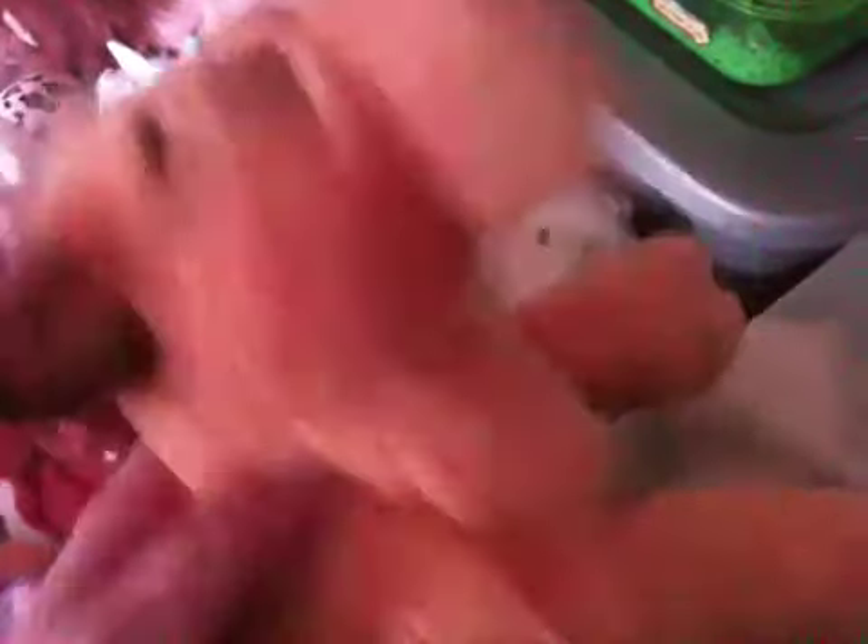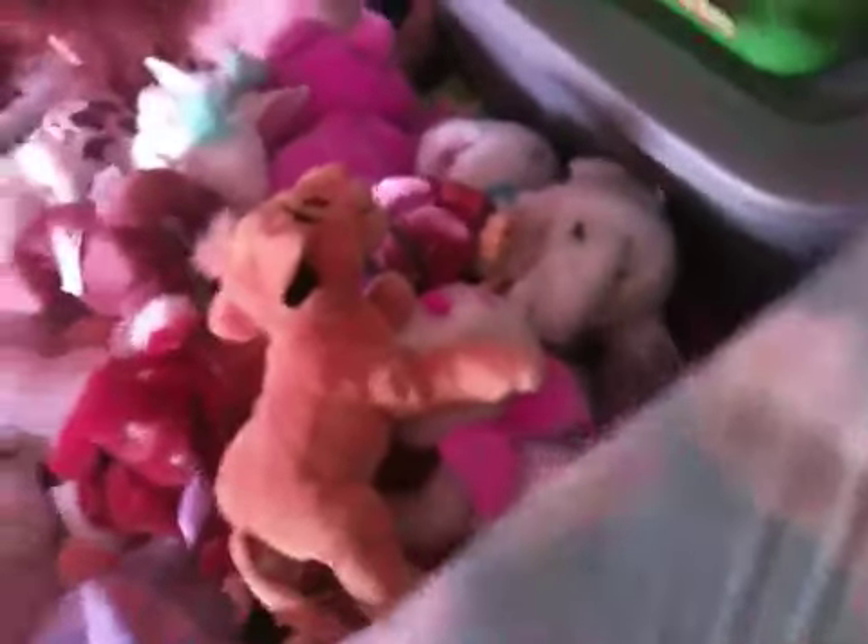I have Simba from The Lion King, and I really want to get Nala. I think I got Simba at Disney. And then I have Georgette from Oliver and Company — I love Oliver and Company so much. I love all Disney animal movies. And she's really cute — here's her collar, it says Georgette.